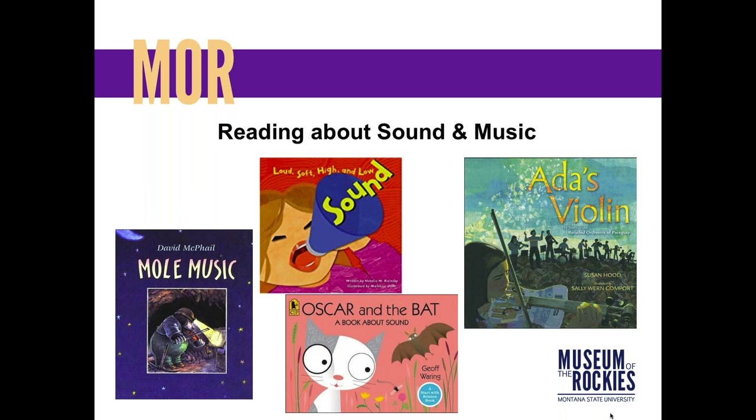Here are just a few of the many books that exist, aimed at younger readers. Mole Music is about a little mole who picks up a violin — not very good at the start but becomes a master. The two middle books, Sound and Oscar's Bat, talk more about vibrations and waves that go through the air. And Ada's Violin is quite impressive — a little girl in a third-world country realizes her resources are minimal and creates a recycled orchestra in Paraguay.